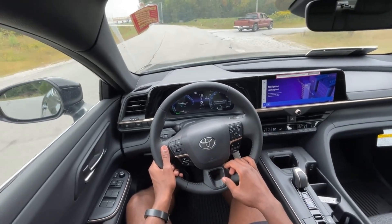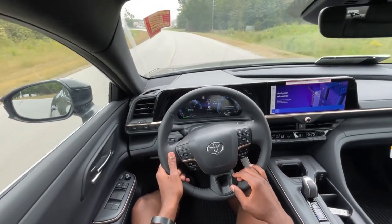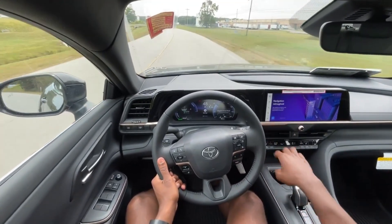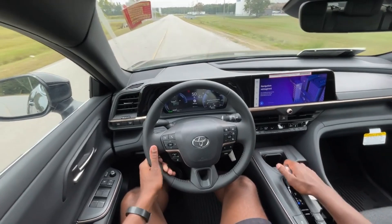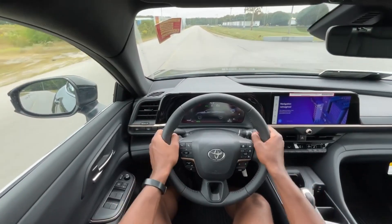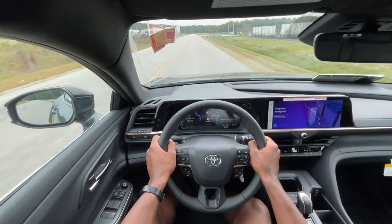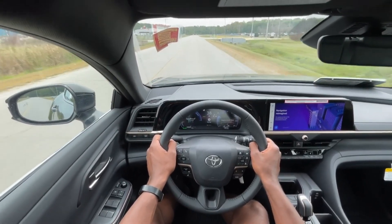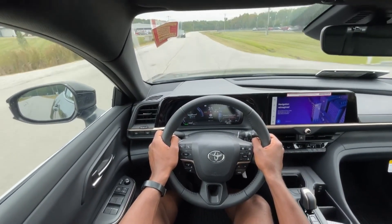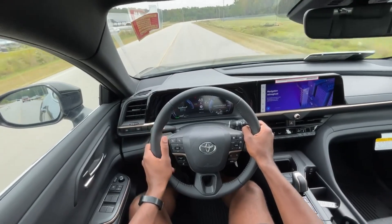We're going to give it a little throttle here in normal mode. The more you put your foot into it, the more this thing will pull. I want to put it into sport mode now and see how that gets up. No one's around me, so I'm going to slow down and give it about halfway throttle. Yeah, it's pretty quick.